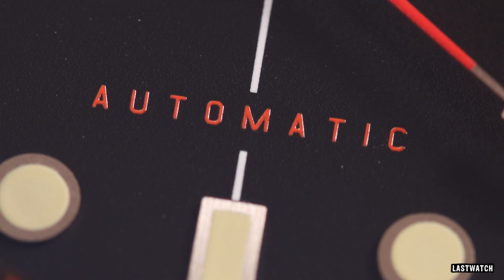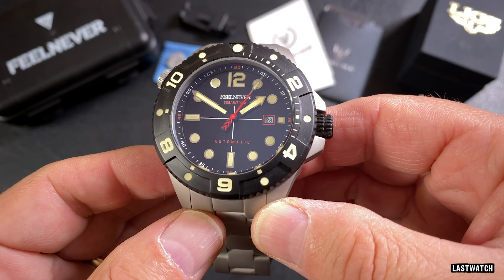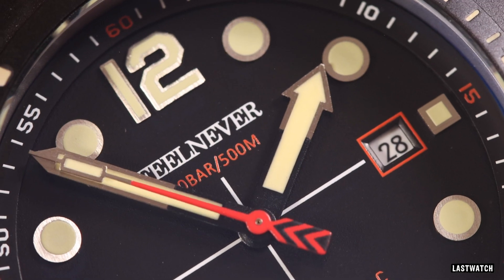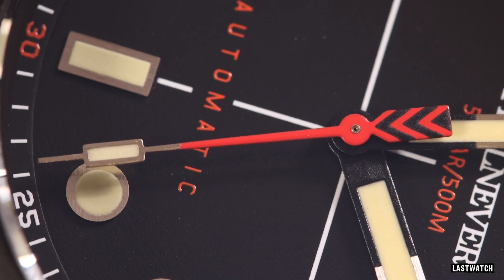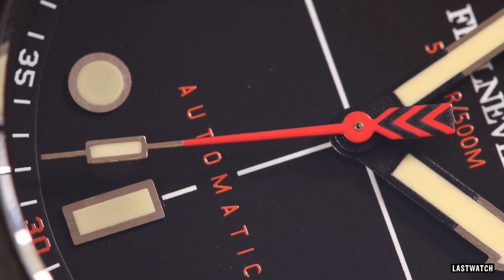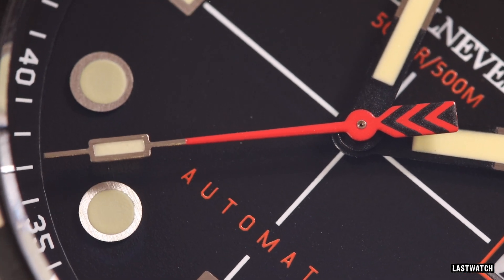Above the 6 o'clock marker is more red text confirming this watch isn't automatic. The handset of the Feelnever is fairly intricate — maybe more than it needs to be — but I appreciate the effort gone into the design. A fence-post minute and a thick arrow hour hand with matte black bases lead to brushed metal frames filled with lume. The sweeping seconds hand is a mixed bag: a slim red arrow with tail-end quills and a brushed metal paddle that could easily be confused with a syringe-style tip, again filled with lume. The Feelnever lume has an uneven spread — quite thin on the dial, with the bezel and hands getting the lion's share, but all too quick to fade.